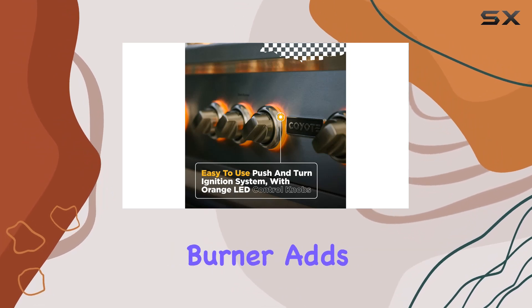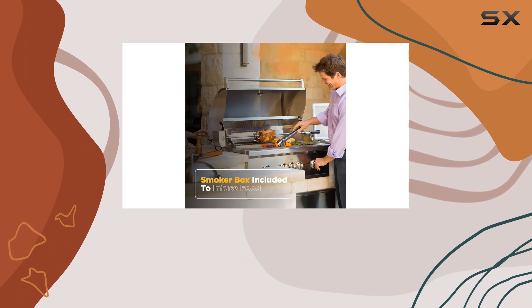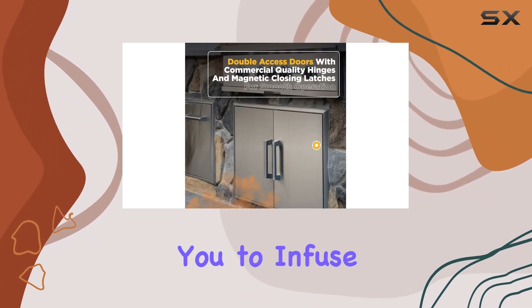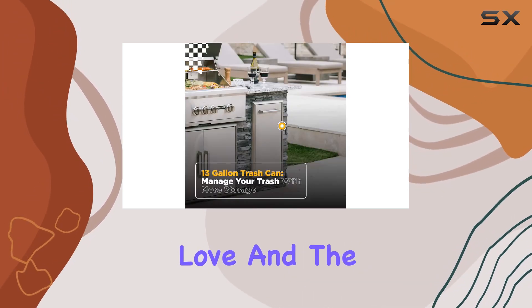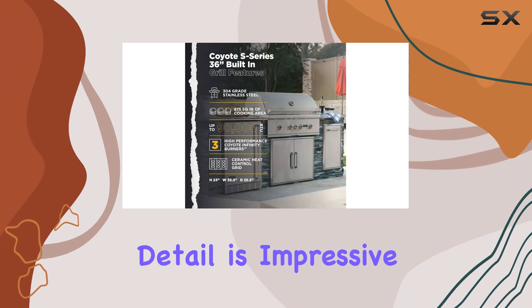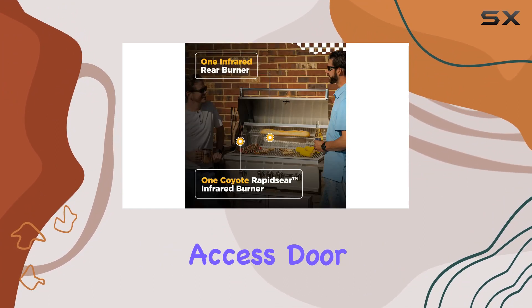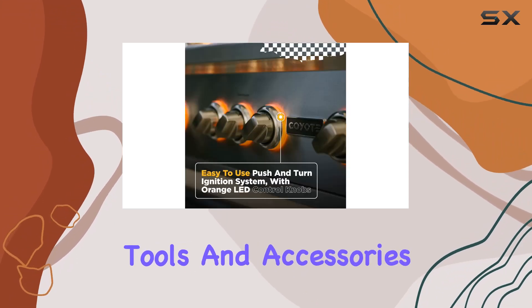The infrared rear rotisserie burner adds an extra touch, delivering 15,000 BTUs for succulent, slow-roasted meals. The integrated smoker box allows you to infuse your grilled food with that delicious, smoky flavor we all love. And the attention to detail is impressive — commercial quality hinges and magnetic closing latches on the double-access door make for smooth operation and easy storage of barbecue tools and accessories.